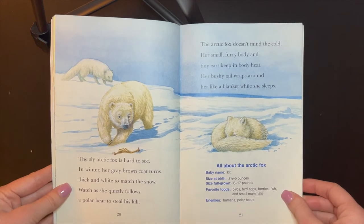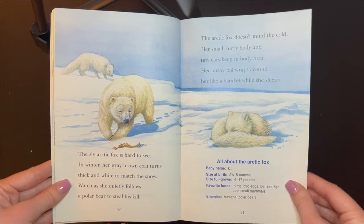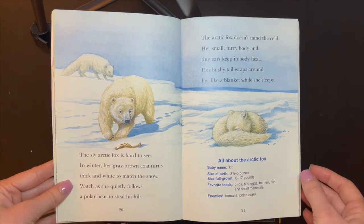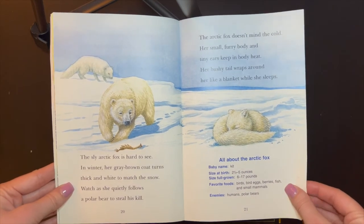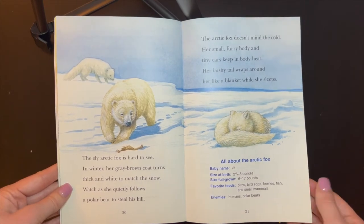The sly Arctic fox is hard to see. In winter, her gray coat turns thick and white to match the snow. Watch as she quietly follows the polar bear to steal his kill. The Arctic fox doesn't mind the cold. Her small furry body and tiny ears keep in the body heat. Her bushy tail wraps around her like a blanket while she sleeps.